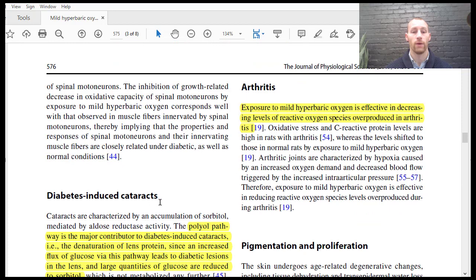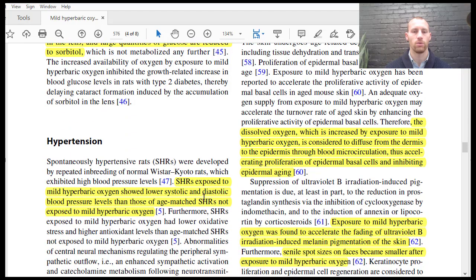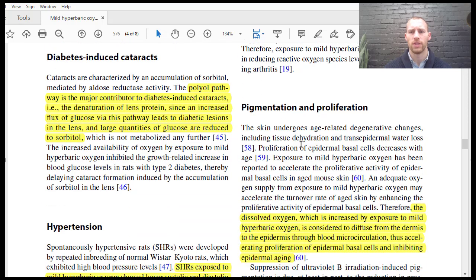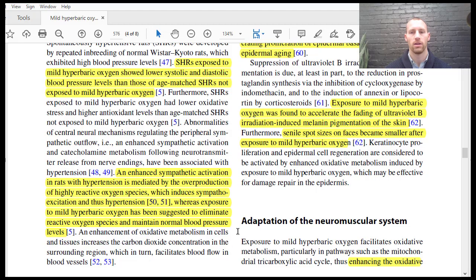For diabetes-induced cataracts — even though high-pressure, high-oxygen hyperbaric oxygen can maybe induce cataracts — diabetes-induced cataracts can actually be improved with mild hyperbaric oxygen therapy. Hypertension: we can decrease blood pressure with hyperbaric oxygen therapy. Arthritis, which is an inflammatory disorder, can be improved by decreasing reactive oxygen species. For pigmentation and proliferation — basically skin issues related to age-related degenerative changes — a lot of that is due to poor antioxidant status or excess reactive oxygen species, which dissolved oxygen can improve.